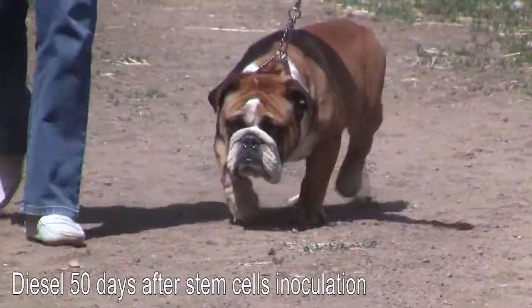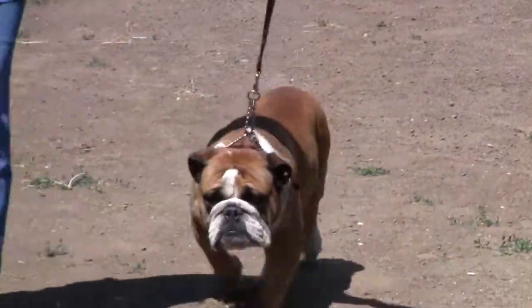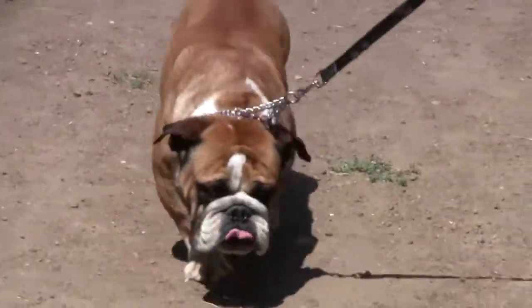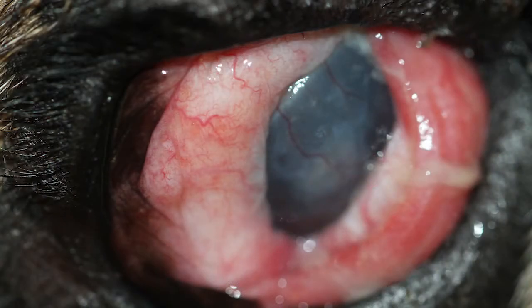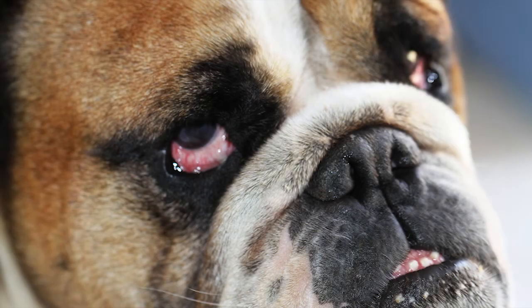50 days after the first inoculation, Diesel works normally and Chiara says he has never been better. His bloodshot eye has improved, and he is also able to keep his eye open.